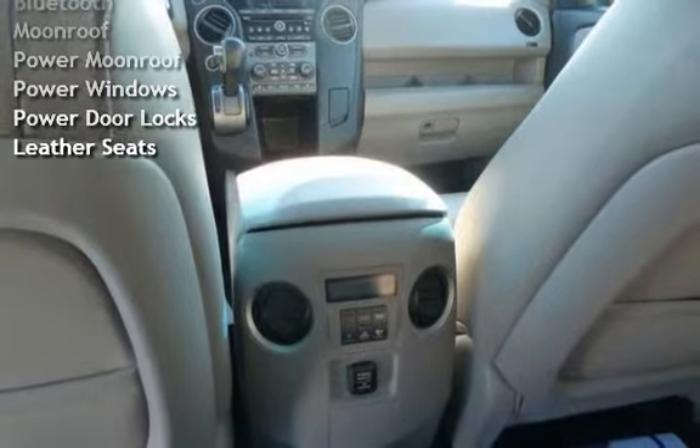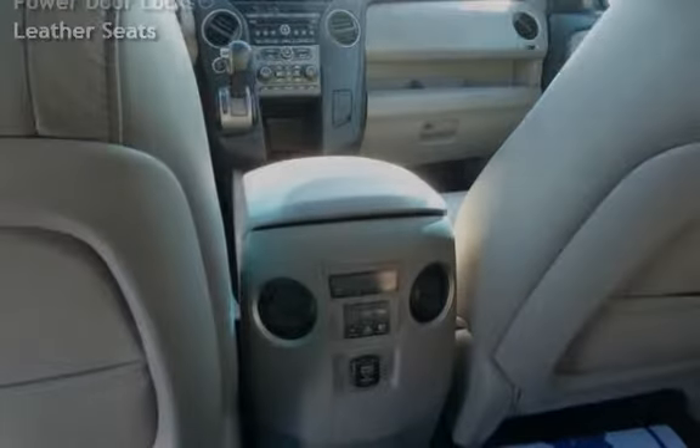Additional features include an MP3 player, XM satellite radio, Bluetooth, power moonroof, power windows, power door locks, and leather seats.